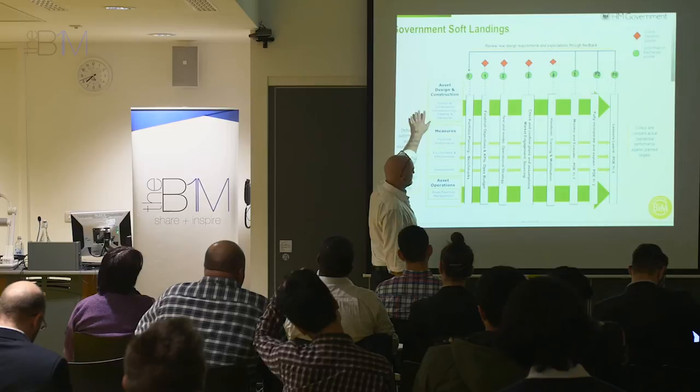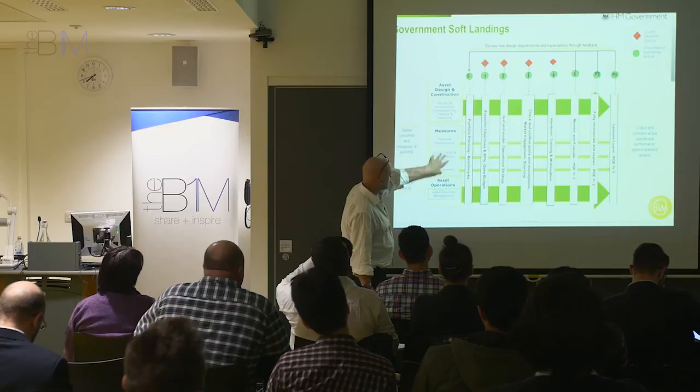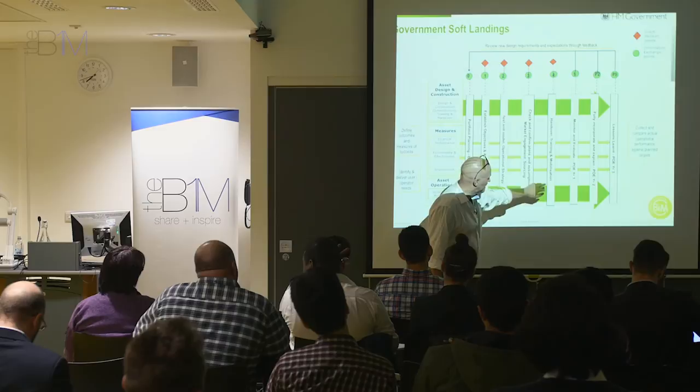Again, same sort of content but presented in a different way. We've got the stages again, and there are some actions to think about in terms of soft landings — these are the actions and how it works.